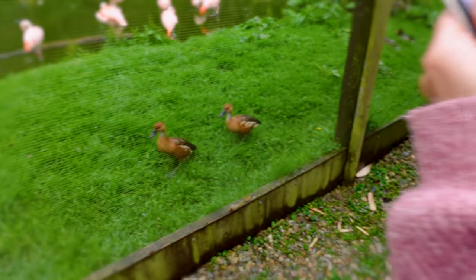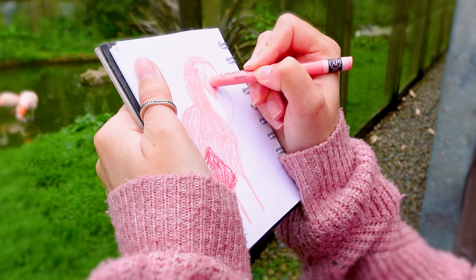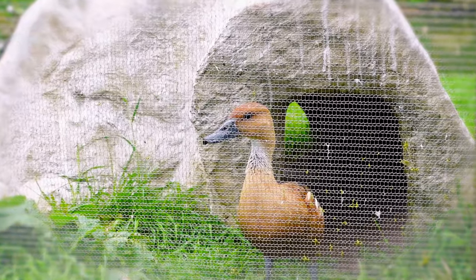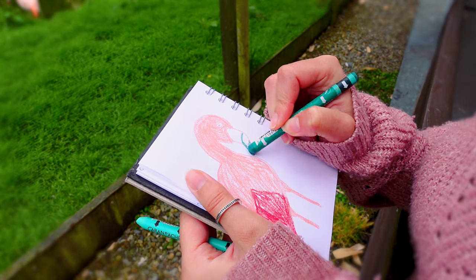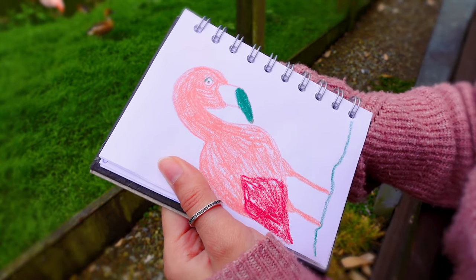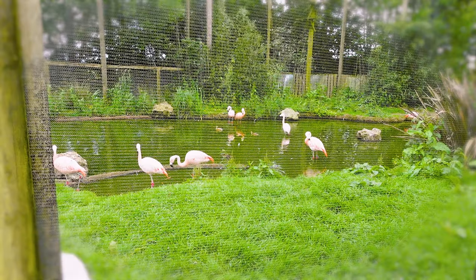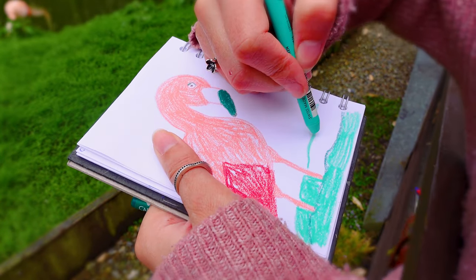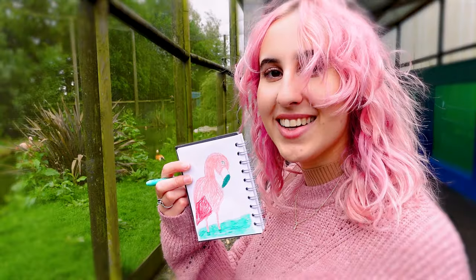The ducks are coming. The beak isn't green — I don't know, green is complementary. And then I'm going to use this green. That doesn't work. It's a flamingo.